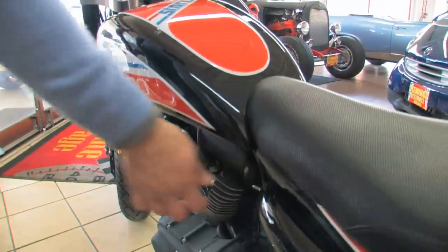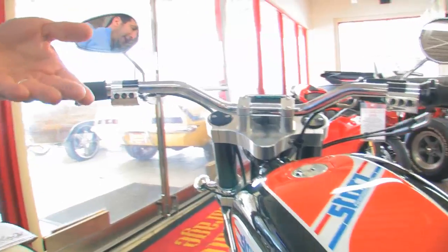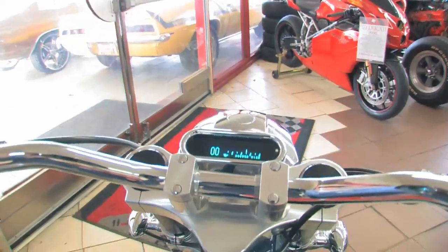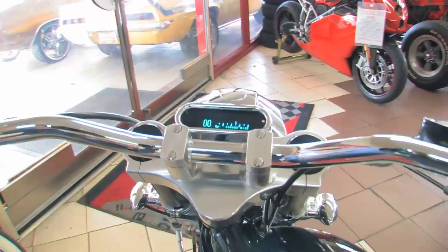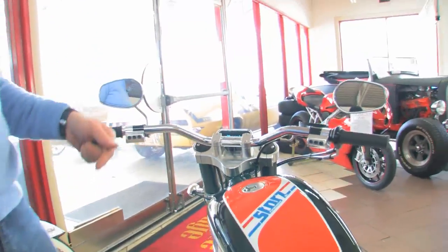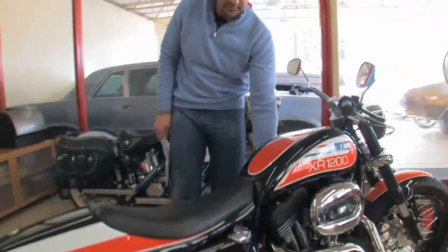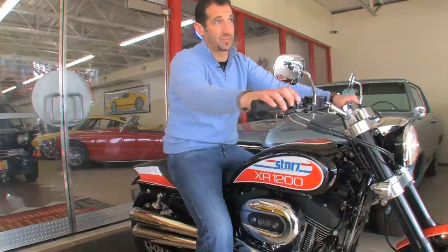There's a separate kill switch on there, so some people, even if they got the key, they never know the coded digital dash. It's got a tachometer on it, speedometer, oil pressure gauge — very nice features. The fuel injection makes it really nice.